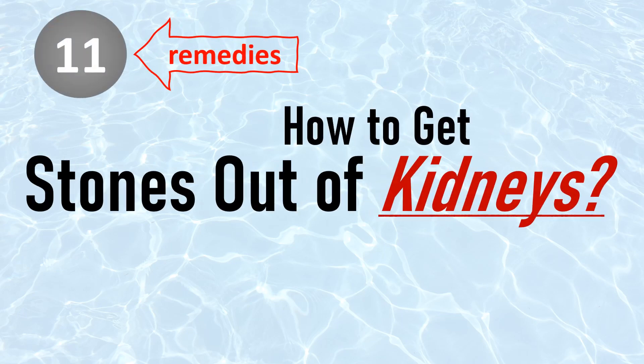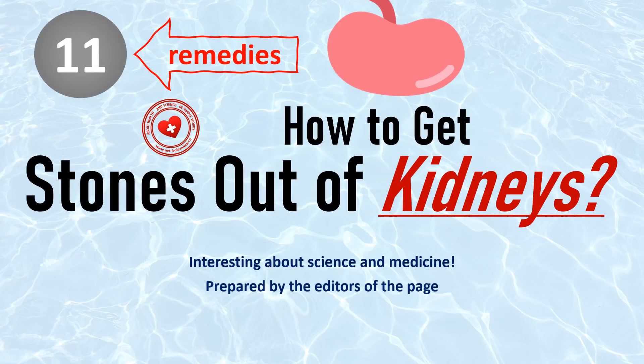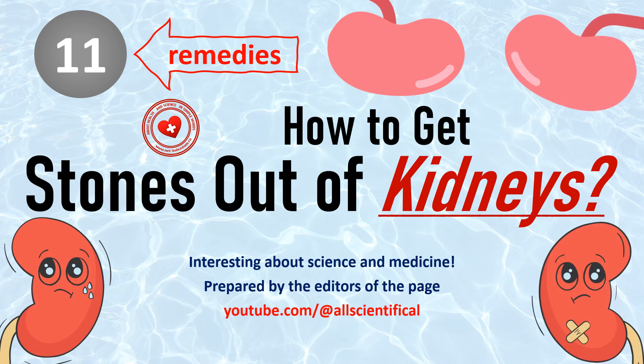How to get stones out of kidneys? Interesting facts about science and medicine, prepared by the page All Scientific.